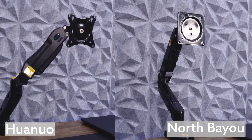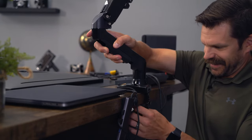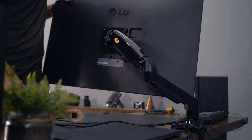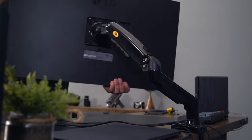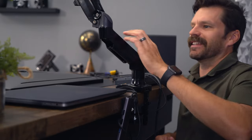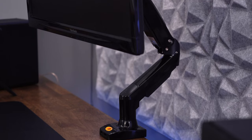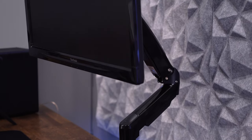The North Bayou comes with a clamp and grommet mount system, and I found that the clamp system is identical to the Juano brand. The overall fit and finish of the arm was much better than I had expected for the price. There was a mix of plastic, steel, and aluminum for the construction of this arm, and overall it was probably the nicest-looking model of the five that I tested.